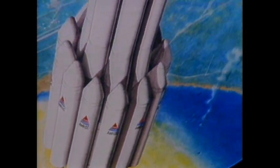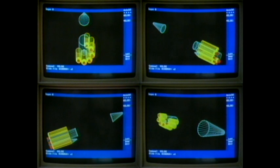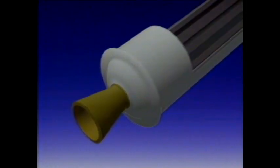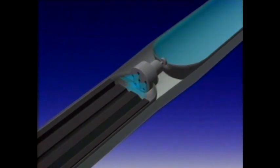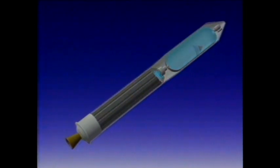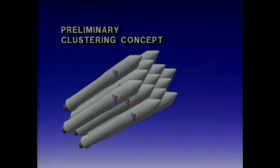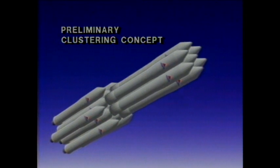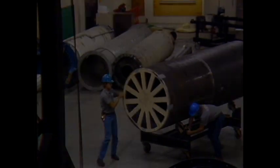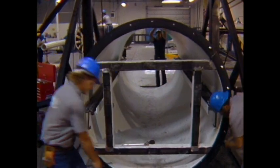AMROC will manufacture and operate its own industrial launch vehicles to provide commercial space transportation service. AMROC's hybrid rocket engines have a solid rubber-like fuel which is burned by adding liquid oxidizer from a separate tank. Hybrid rocket engines will be clustered to make AMROC's family of expendable launch vehicles. Manufacture, including fuel casting, is done in a light industrial facility.